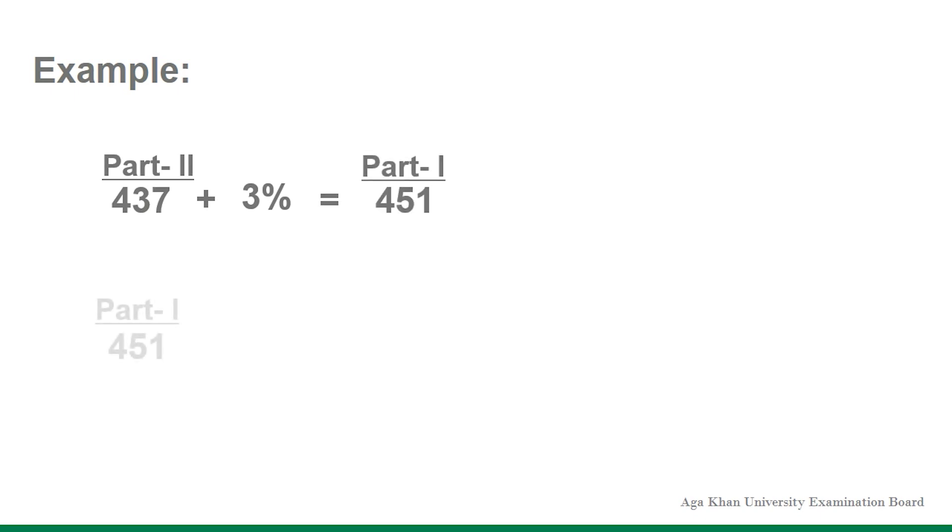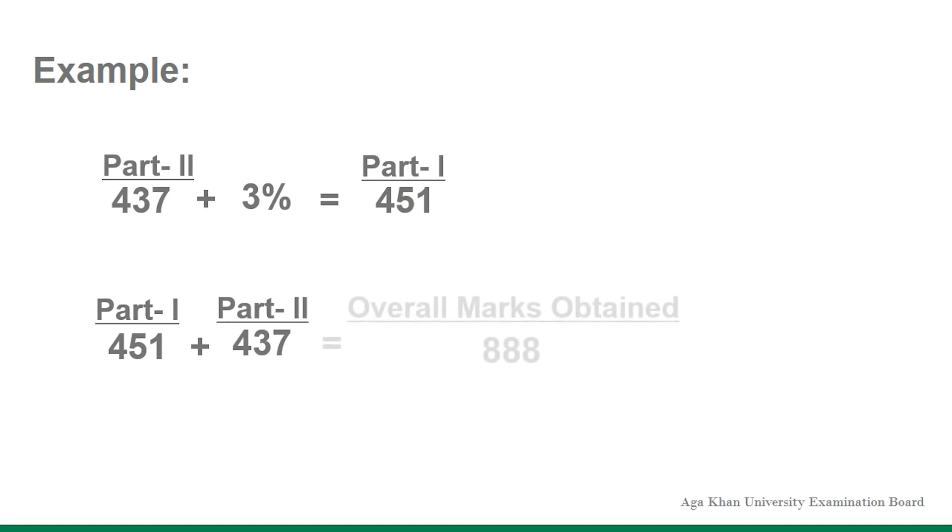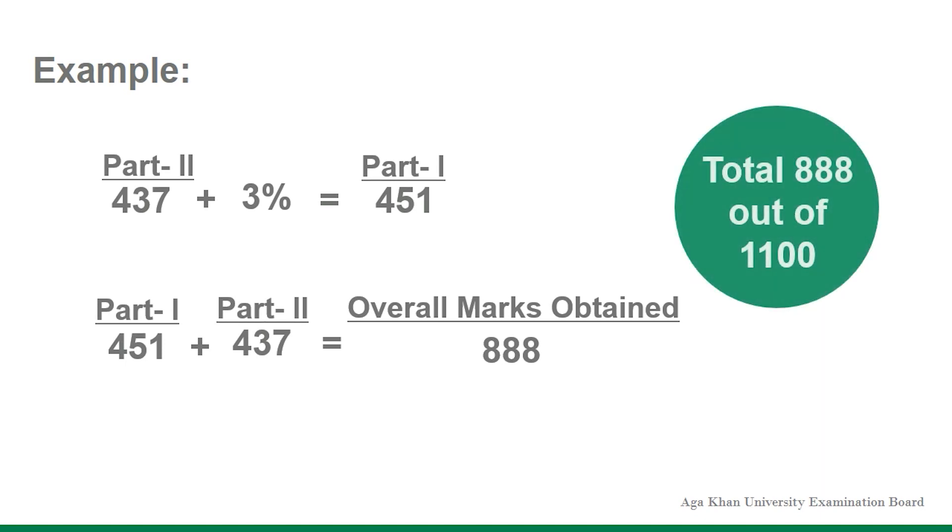Hence, the overall marks obtained will be 451 marks in Part 1, plus 437 marks in Part 2, which is equal to 888 marks out of the total 1100 marks.